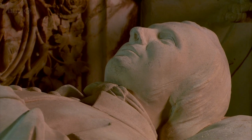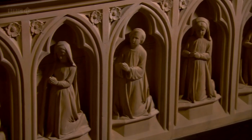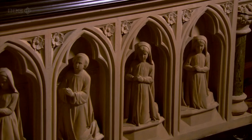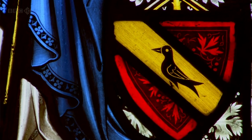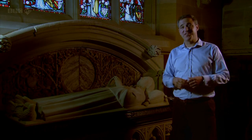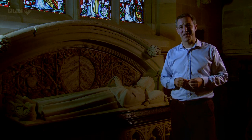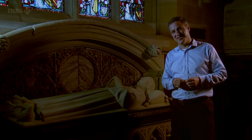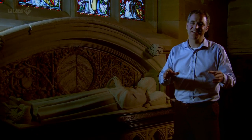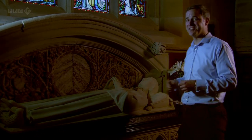Pugin's tomb, here in his own church of St Augustine, is decorated with carvings of his family. His three wives — Anne, Louisa and Jane — are illuminated in the stained glass above him. When someone dies, it can be an opportunity to reassess their life and acknowledge everything that they've achieved. But even that was denied Pugin. His death coincided with that of another Kent resident, the Duke of Wellington. Wellington's death plunged the whole nation into mourning, and Pugin to the back pages of history.